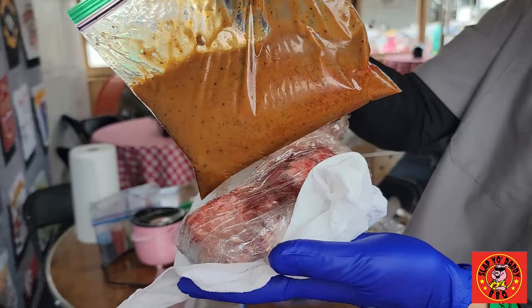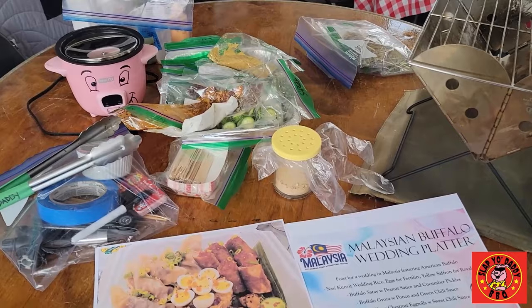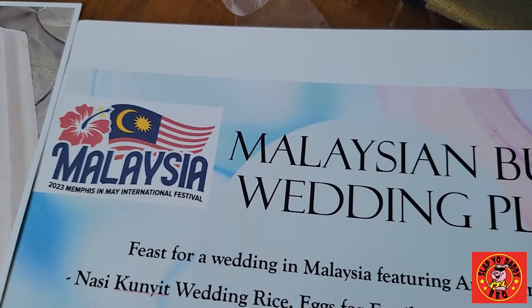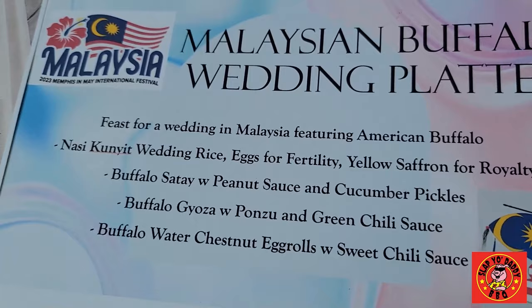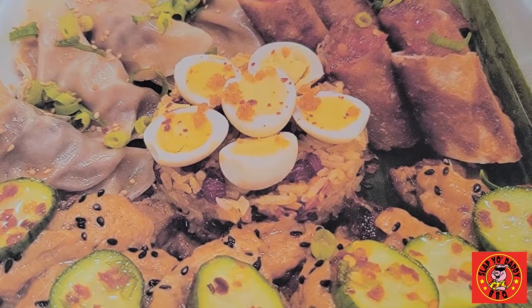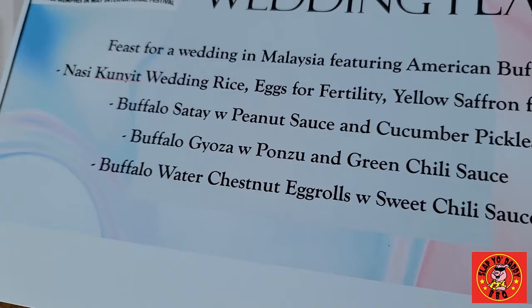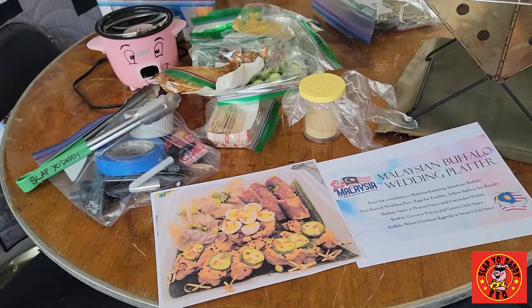The sambal paste has lemongrass, coriander, cumin, curry powder, chili, and shallots — lots of good stuff. We're going to marinate the bison. The ambitious plan is a very complex cook. I'm making a dish to pay homage to Malaysia, the country being honored at Memphis in May 2023. I'm doing a Malaysian Buffalo Wedding Platter with American bison — a feast for a wedding in Malaysia featuring buffalo. I have wedding rice called nasi kunyit with little eggs for fertility and yellow saffron for royalty, buffalo satay with peanut sauce and cucumber pickles, buffalo goya with ponzu and green chili, and buffalo water chestnut egg rolls. We're going to do it live right now in Memphis in May.